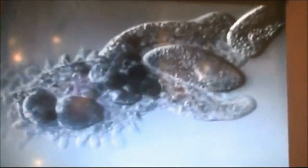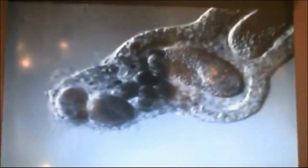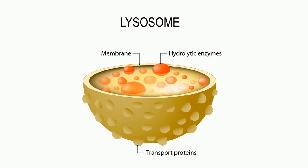For example, when this amoeba, a single cell organism, engulfs this paramecium. Once the material is inside the cell, the lysosome attaches and releases enzymes.